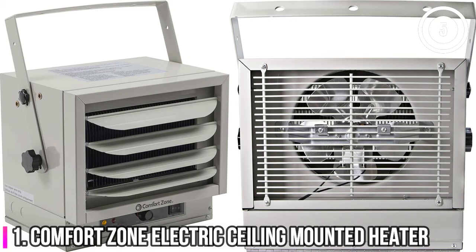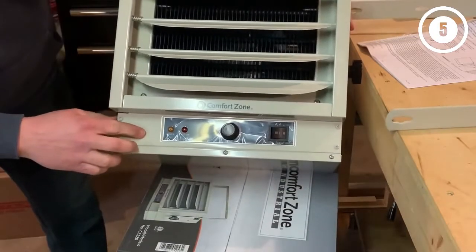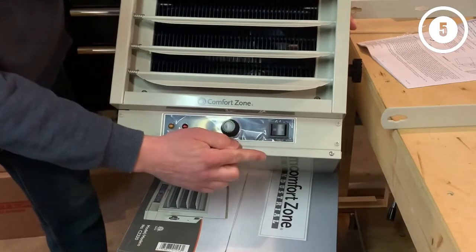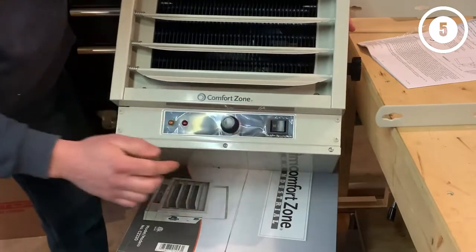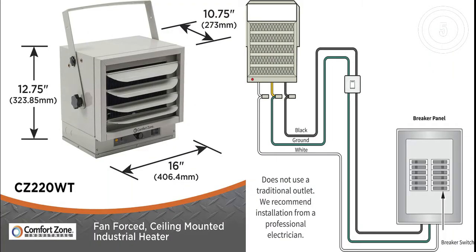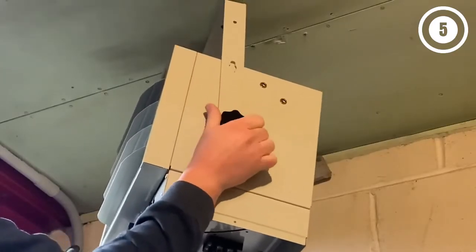Number 1: Comfort Zone Electric Ceiling Mounted Heater. This electric garage heater is a semi-permanent option that mounts on a ceiling or a wall. It can either be hardwired into the home electrical system, or the user can fit it with a plug-in cord for a 30-amp outlet. The durable steel body is resistant to impact damage, and a dual-knob thermostat at the base makes it easy to control the temperature. This 5,000-watt forced air electric heater has adjustable louvers and a variable angle mounting bracket to direct airflow wherever necessary.